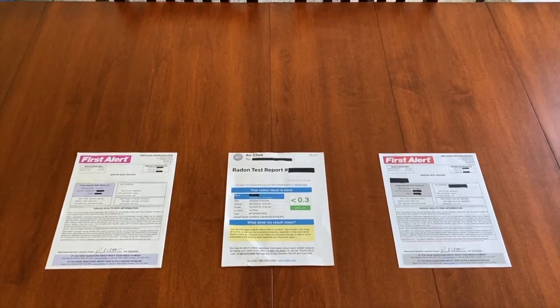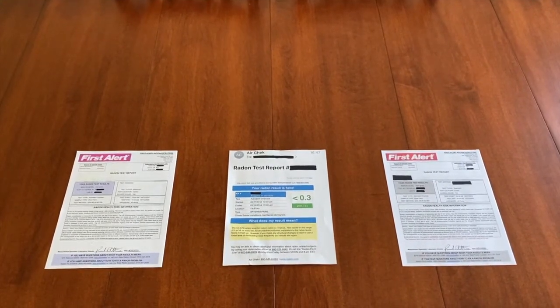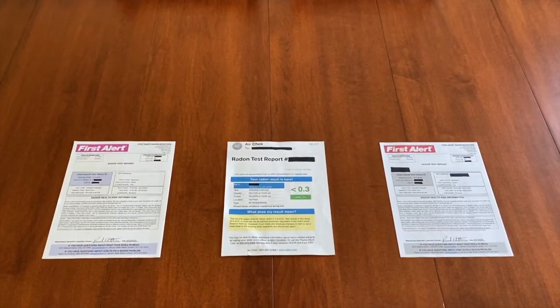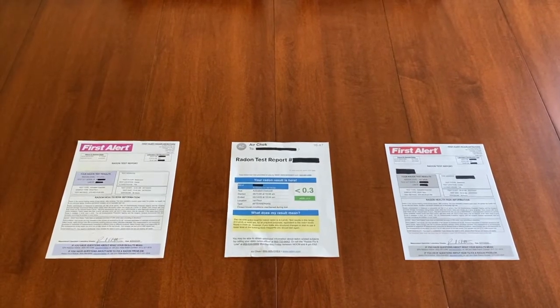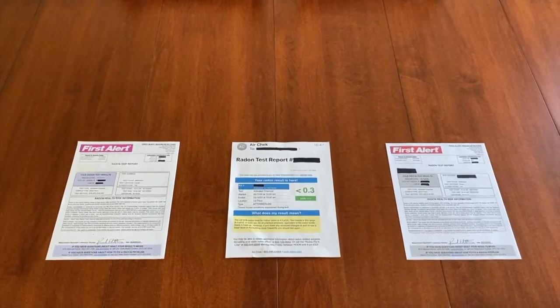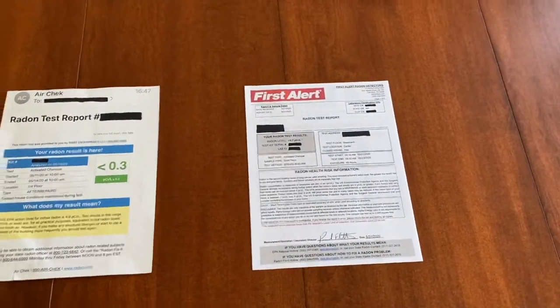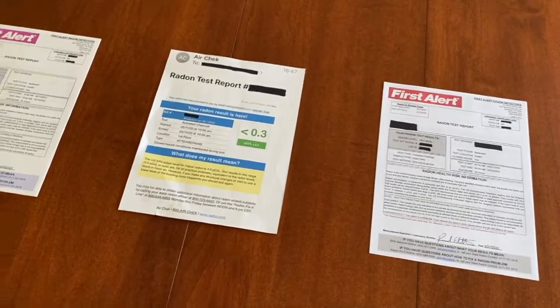In front of us now are three separate radon gas tests. On the far left was test number one, the original test we completed which gave us the high results. In the middle was test number two, our retest after we converted the passive system to an active system. And test number three was just for peace of mind, because we wanted to make sure test number two was accurate and reliable.